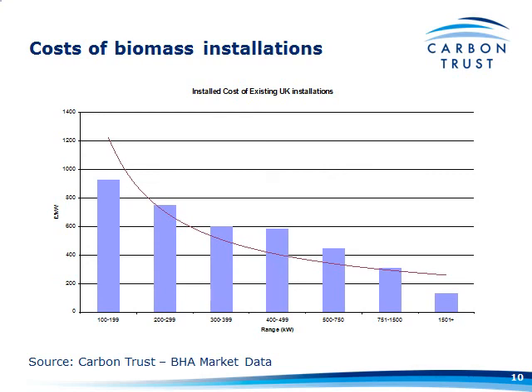Further down this end — where a lot of the bigger nurseries are going to be, one and a half megawatts plus — that's going to be around 120 pounds a kilowatt, compared to your oil or gas boiler at maybe 50 pounds a kilowatt. So at least twice, if not three times the cost. And the smaller you get, the more expensive it gets in terms of cost per kilowatt. Biomass systems are three to four times the cost of a fossil fuel system.